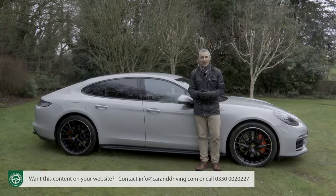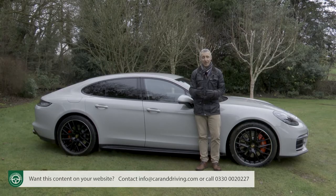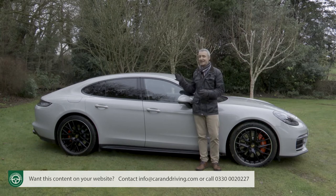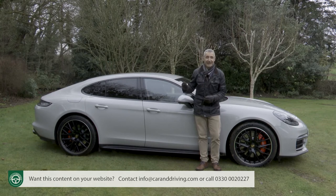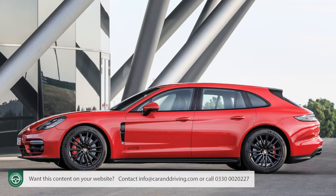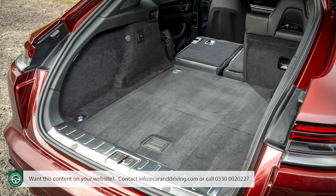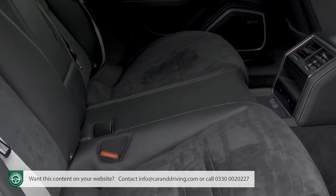Porsche seems to agree, and that is perhaps why we can no longer have the lengthened executive body shape in our market. Body style choice is now restricted to either this standard sports saloon body shape — which is actually a five-door hatch — or alternatively the more practical Sport Turismo body variant, a kind of shooting brake style sports estate which offers a little extra carriage space and the option of taking a third person in the rear.